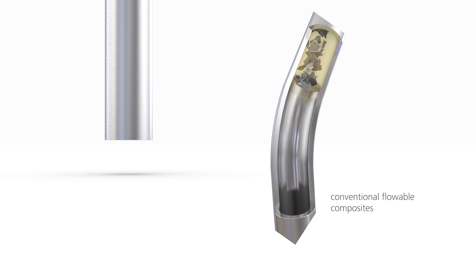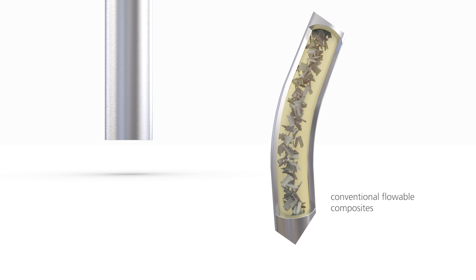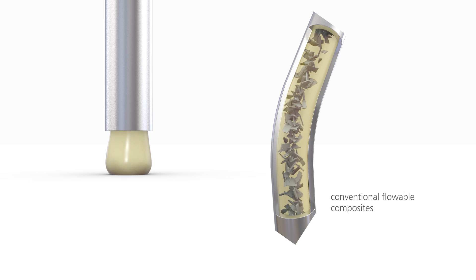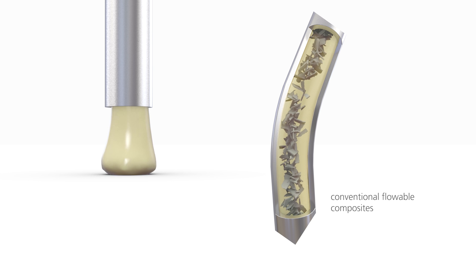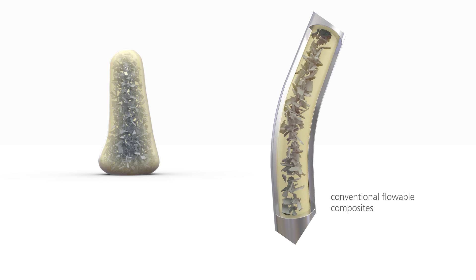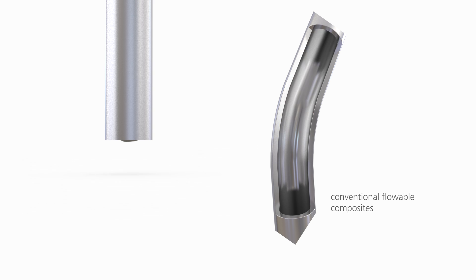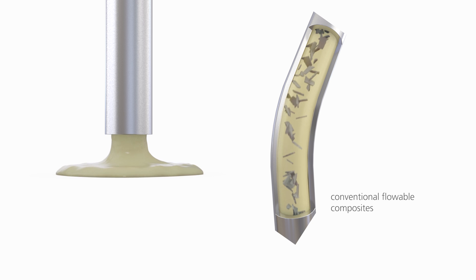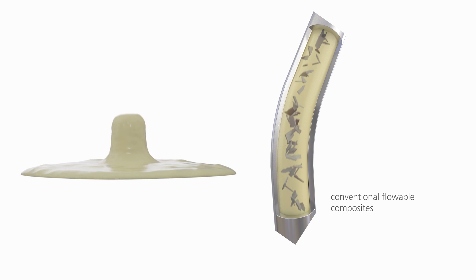By contrast, conventional flowable composites contain ground rather than spherical fillers. Ground fillers entangle with each other because of their angular structure and size, which is why their consistency does not change when exposed to shear loading. These conventional restorative composites can be extremely viscous and therefore difficult to place, or they can be more flowable if their filler content is reduced — however, this entails a loss in stability.